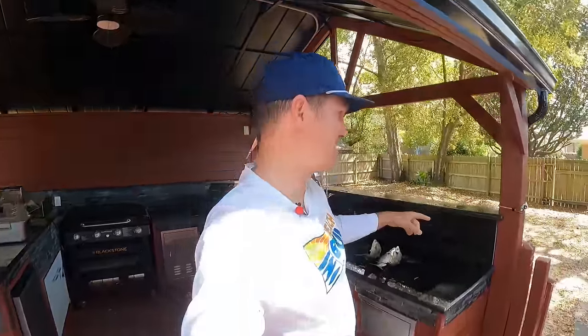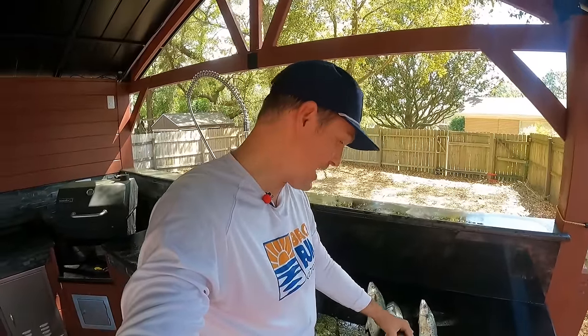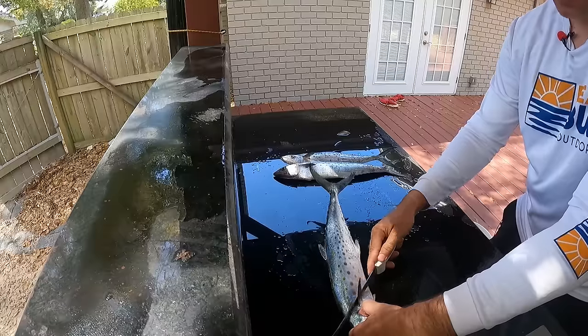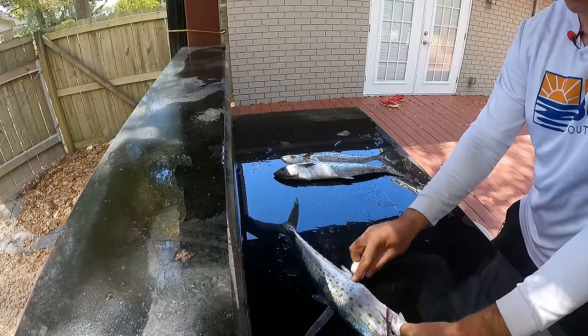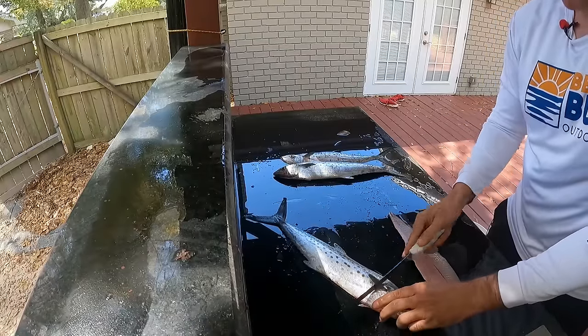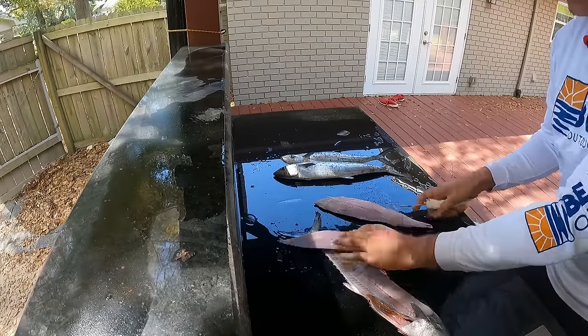I always love catching the first Spanish mackerel of the year because it means things are changing — we're getting back on a summer pattern, because this winter has lasted about 10 years. Another thing I like about Spanish is how easy they are to clean — just take the knife and run it right down the side. I'm going to leave the skin on these because we're going to bake them. Back when I was running charters and had a crew that wanted Spanish, you'd get back to the dock with 15 or 20 — so easy to clean, versus a dozen sheepshead, that's another story.